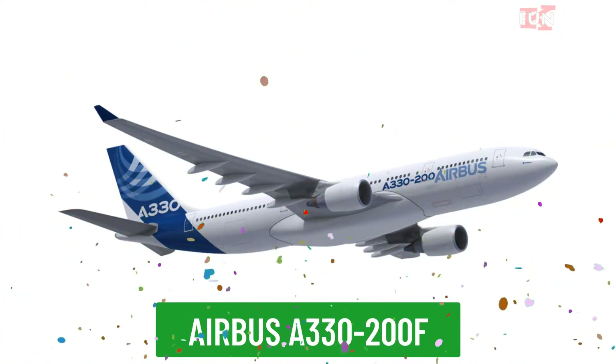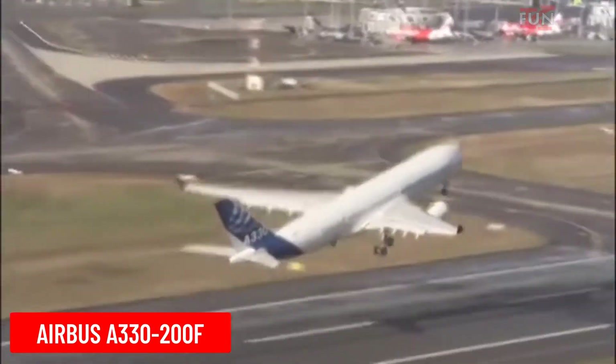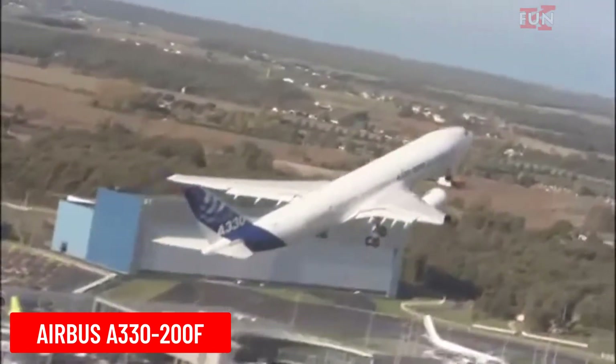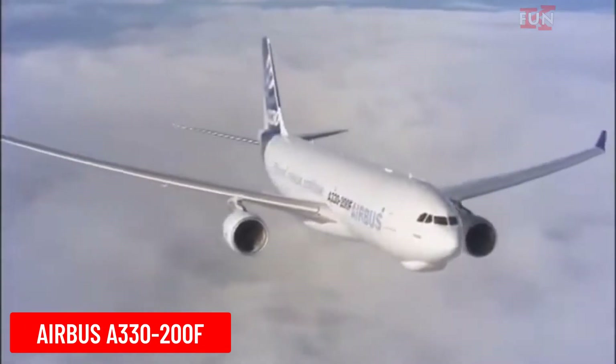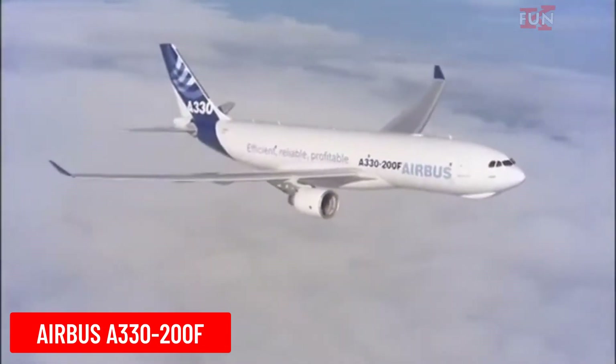Airbus A300-600F is the freighter version of the Airbus A300. This aircraft is designed for cargo transport, offering large cargo capacity and long-range capability.